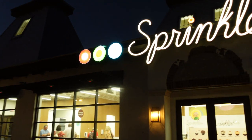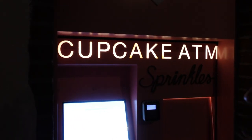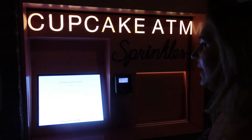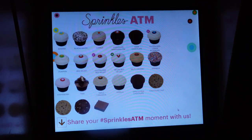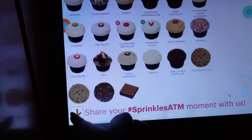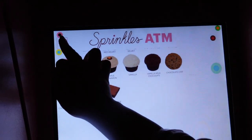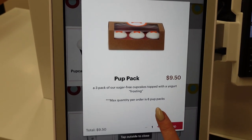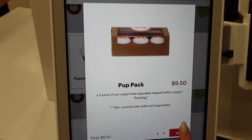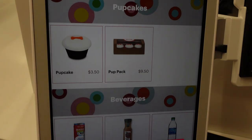Just so you guys know how close Frontera Cocina is — that's Frontera Cocina on the left and Sprinkles on the right. So we had to get Frank the pup cups. Here we are at the Sprinkles ATM right in front of Sprinkles. We had to go inside to get the pup cakes because they were out at the ATM — so just so you know, you can go inside if something is out at the ATM. They may have it in there, like Frank's pup cake.